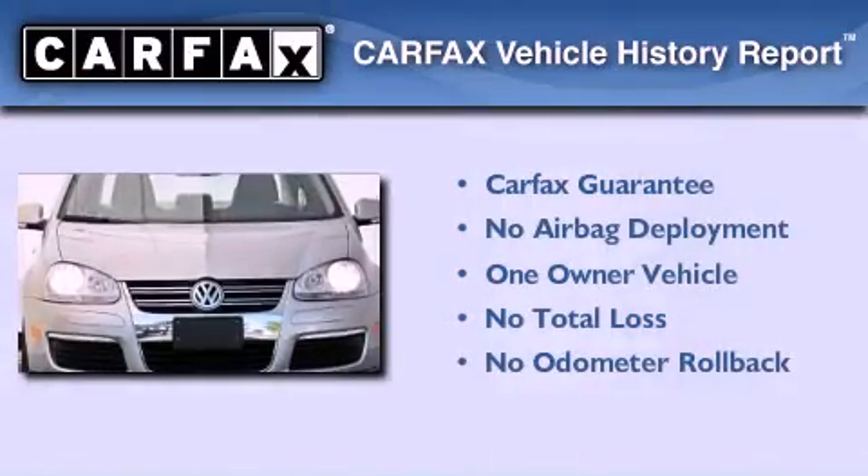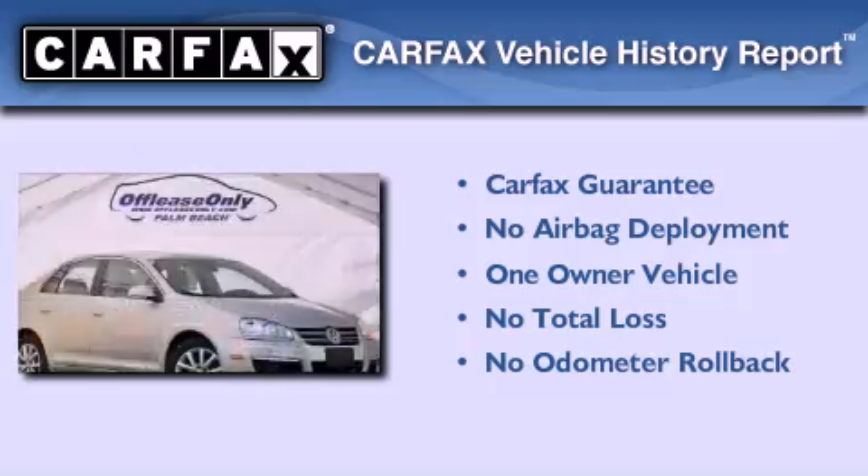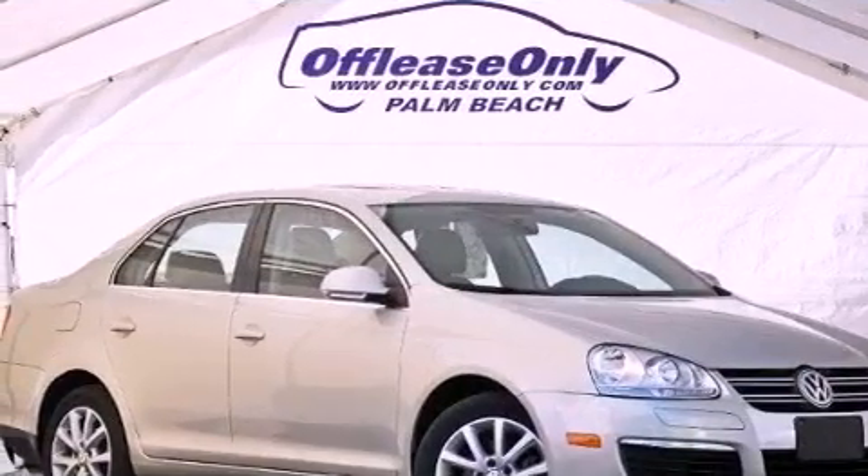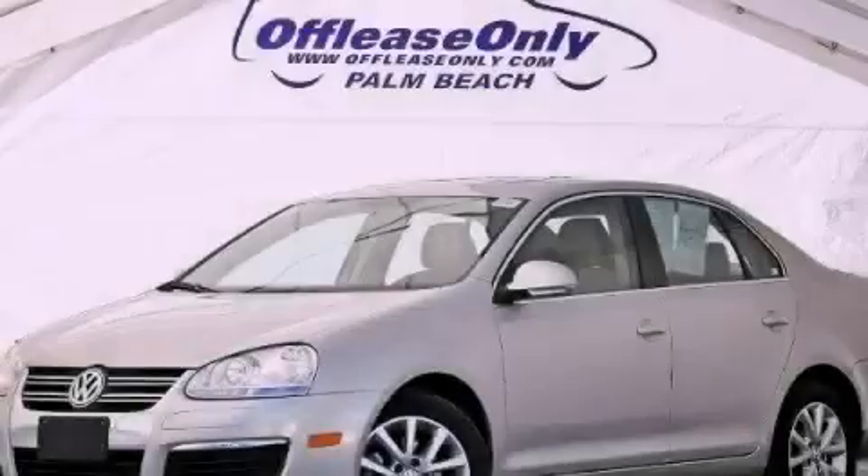This Volkswagen has had only one owner, and it qualifies for the Carfax Buy Back Guarantee. Contact us today and schedule your opportunity to see this automobile in person.